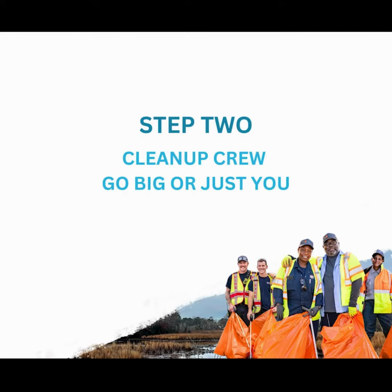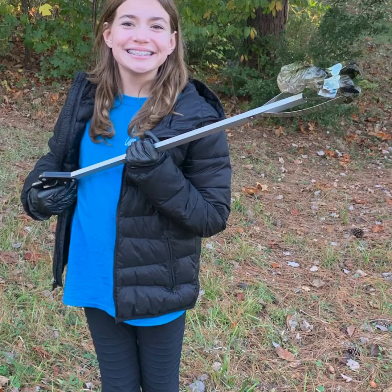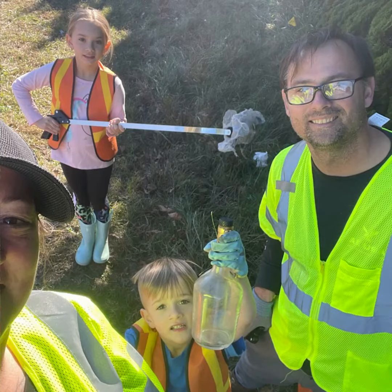Step two: decide on your cleanup group. Whether you want to rally neighbors, colleagues, or friends, or if a solo or family cleanup is more your style, it's entirely up to you.